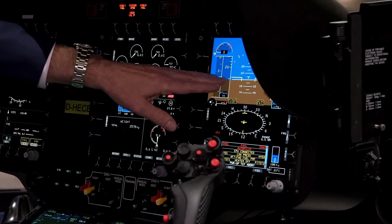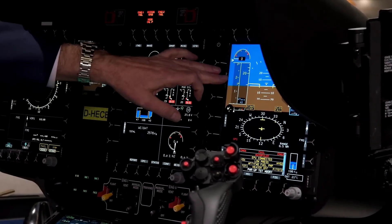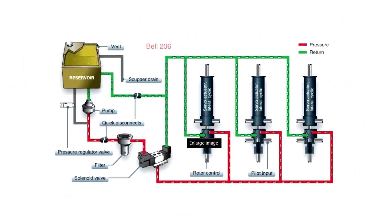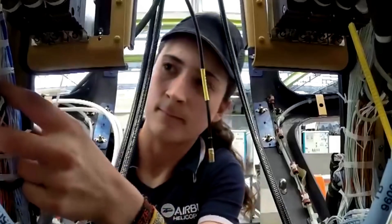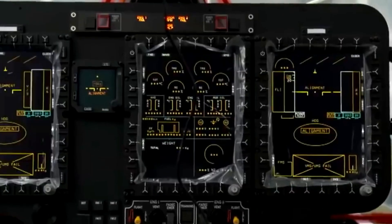Next comes the installation of avionics — the brains of the helicopter. These include navigation systems, flight controls, and communications equipment. Each wire is meticulously routed through the helicopter to ensure there are no loose connections. With the cockpit complete, technicians begin to install the remaining systems, including hydraulics and electrical wiring. A huge amount of work goes into wiring the avionics systems, which control everything from navigation to autopilot and emergency response. Engineers also install flight controls, ensuring that the pilot has a seamless and responsive interface with the helicopter.